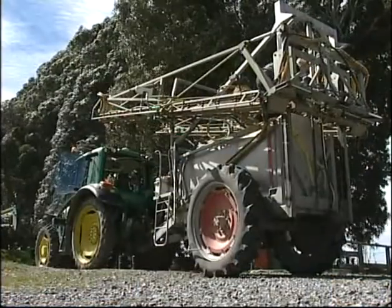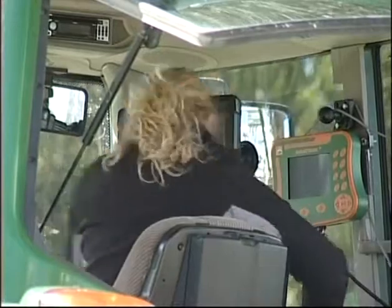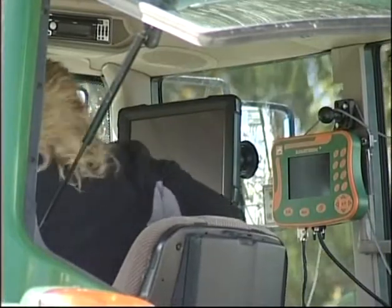I started looking at precision agriculture after 2008 when I was away on a Nuffield scholarship and couldn't see how we could make significant gains in what we were doing any other way, but saw precision agriculture as a way to go forward and make some major advances in yield, but also environmental benefits.